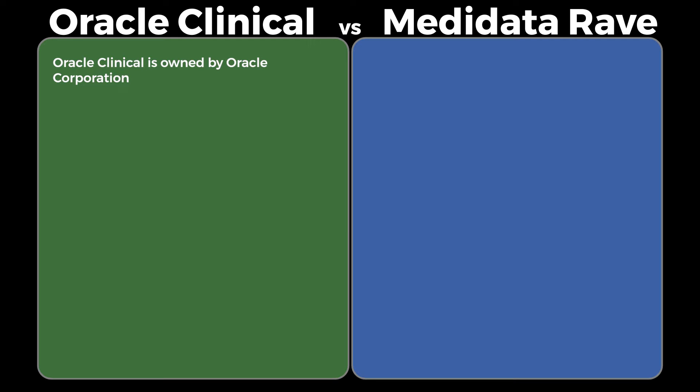Owner: Oracle Clinical is owned by Oracle Corporation, while Metadata Rave is owned by Metadata Solutions.